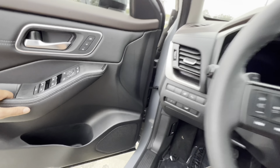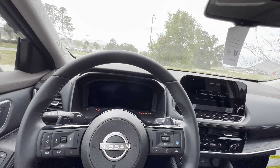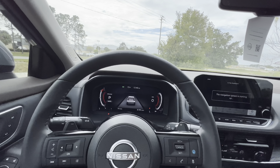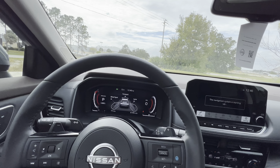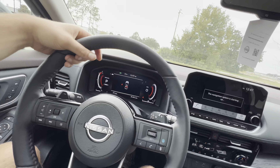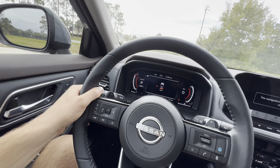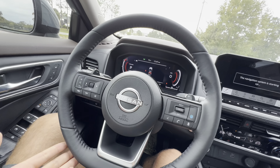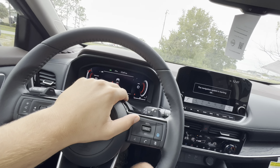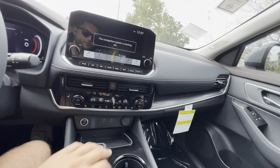Firing everything to life with the engine start-stop button, the first thing we notice is that 12.3-inch digital gauge display. The steering wheel is very thick — I'm really liking this new Rogue steering wheel. I wish there was a slightly fatter 10-and-2 bolstering notch, but it's nitpicky; the 9-and-3 position fits well in your hand. We get a flat bottom, updated Nissan badge, rubberized horn area — the horn isn't the most aggressive but should get people out of your way.